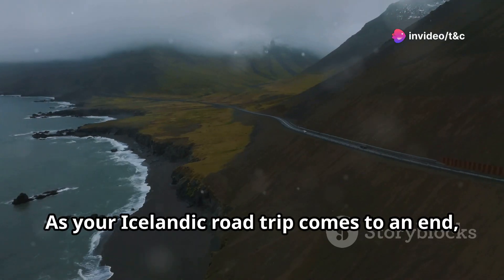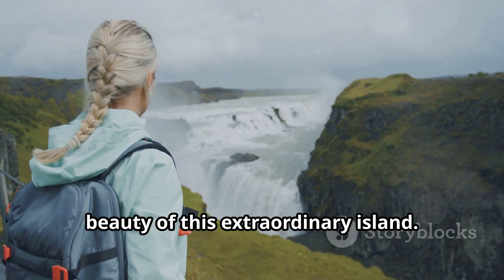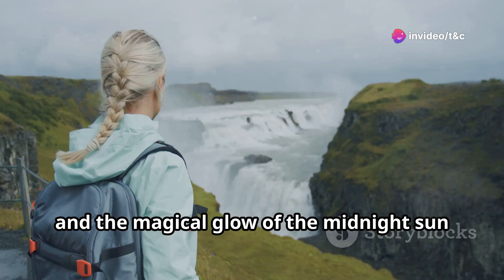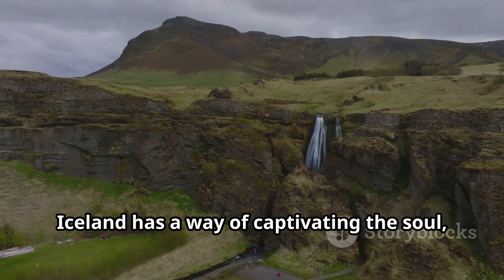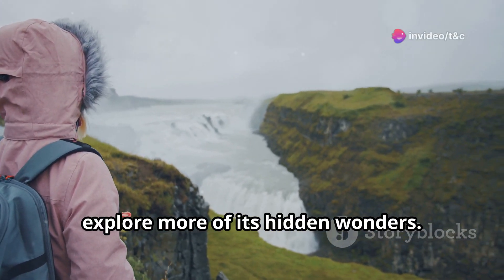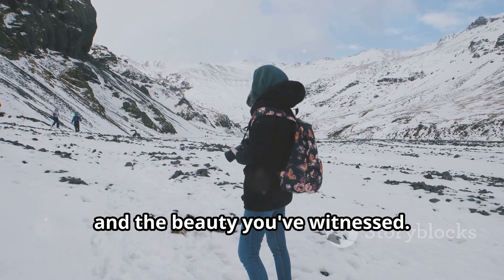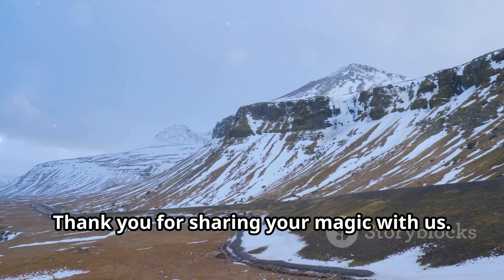As your Icelandic road trip comes to an end, you'll leave with a sense of awe, wonder, and a deep appreciation for the raw beauty of this extraordinary island. The memories of thundering waterfalls, vast lava fields, and the magical glow of the midnight sun will stay with you long after you've returned home. Iceland has a way of captivating the soul, leaving travelers yearning to return. So as you bid farewell to the land of fire and ice, remember the adventures you've had, the connections you've made, and the beauty you've witnessed. Until next time, Iceland — thank you for sharing your magic with us.